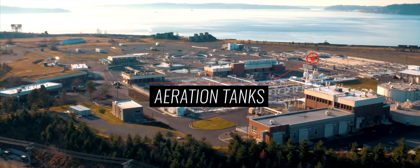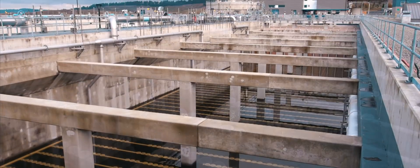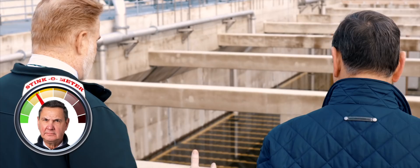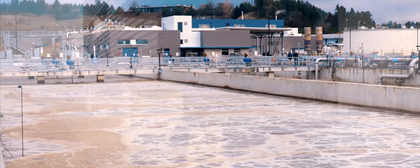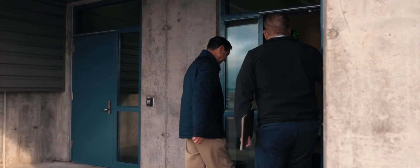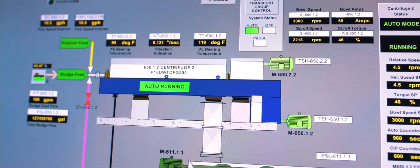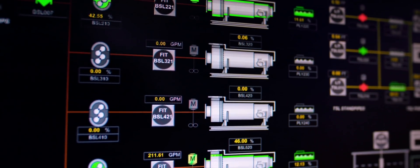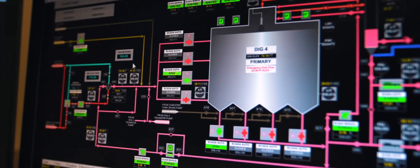These are new aeration tanks — all the white things you see in there are diffusers. We have very large blowers underground that force air up through here. That's how air is added into the wastewater so that the bugs can grow, multiply, and feed. All of the plant operations are supervised from a control station, providing readouts and measurements of every tube and tank on the property, diverting flow and equipment utilization where needed.